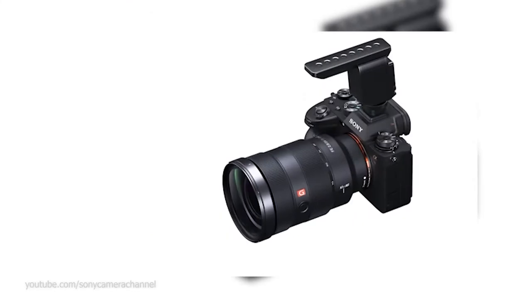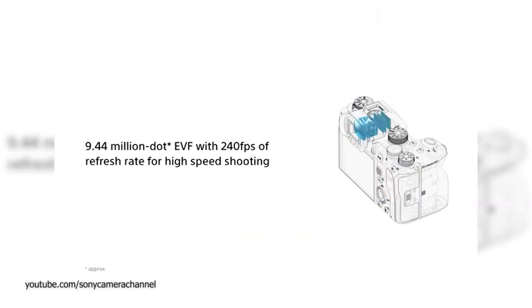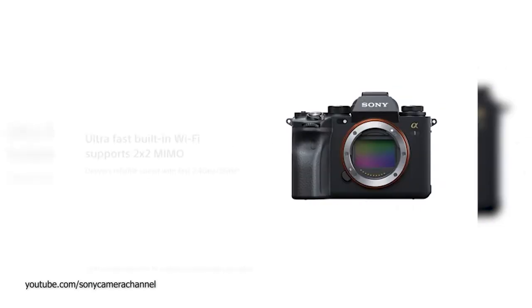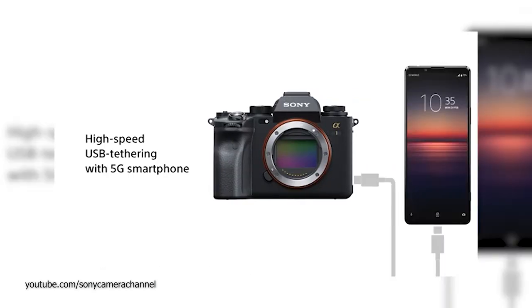A name that is so great I'm positive they'll never stop calling it an A1 — we're just gonna get A1 Mark Twos, A1 Mark Threes and Fours and so on. The A1 is the flagship camera aimed at photojournalism, the Olympics if that ever happens again. At $6,500, you know if this thing is for you or not.